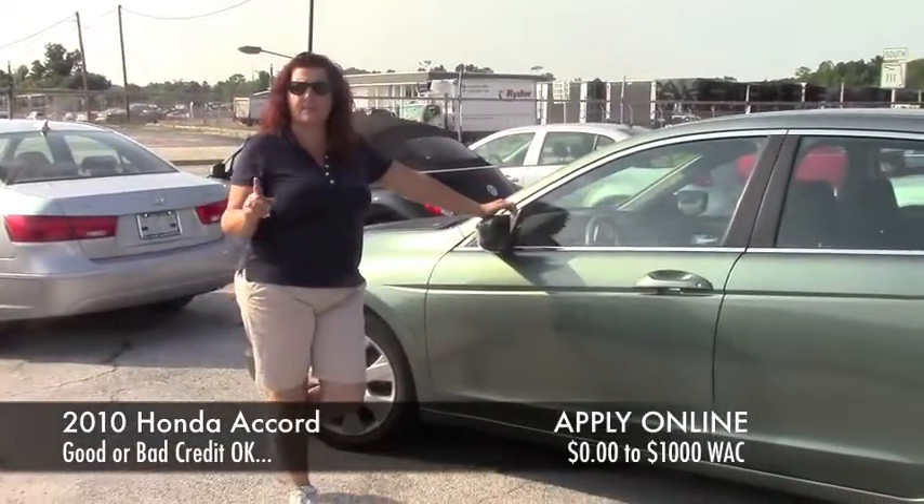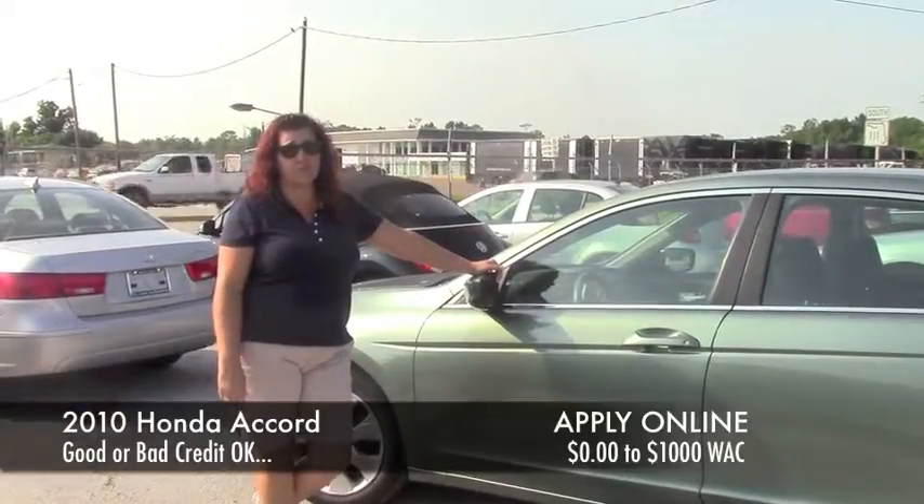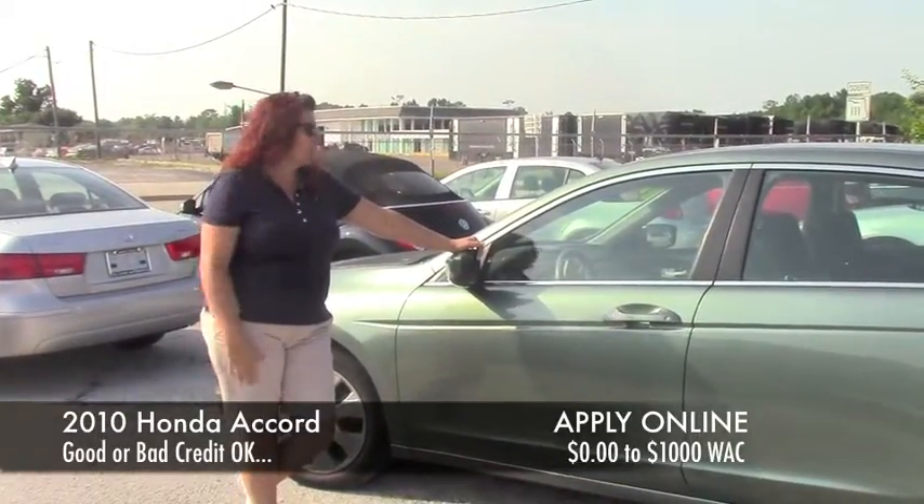Hi, my name is Diane with Tillman All Sales, and let me tell you, we are having a great month, Tammy. Thanks to you, you're helping me get these cars in and out of here by these people doing this application below this link. Good job.